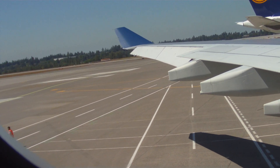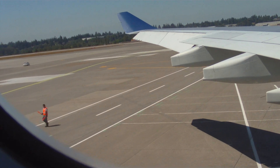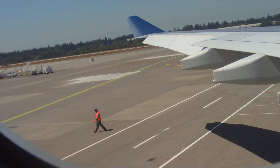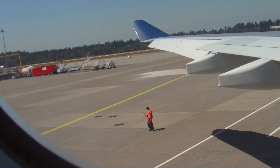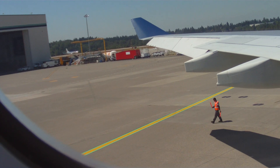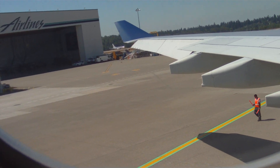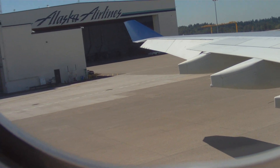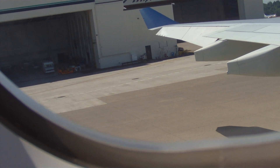There are eight exits on this plane — eight doors, four on each side. Six doors have detachable slides that can be used as rafts. The two smaller doors behind the wings have detachable slides that can be used for flotation. All exits are fully marked with an exit sign. However, if there is a loss of power and cabin visibility is reduced, light will illuminate the aisle to guide you to an exit. Please take a moment to find the exits closest to you, and remember, they might be behind you.